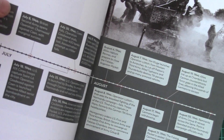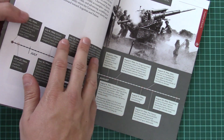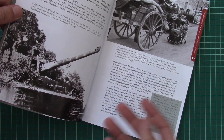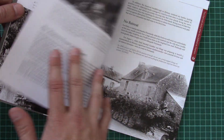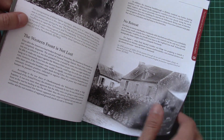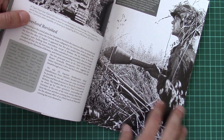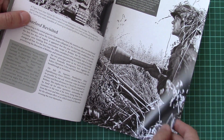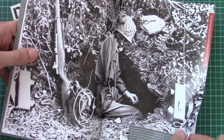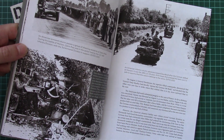Traditionally for the illustrated series, we have a timeline of events so you have some background on how this event happened and what came before. This particular battle is interesting because due to Hitler's refusal to acknowledge that forces were encircled by the Allies, he refused to retreat them — that's why they ended up in the pocket, hence the name.